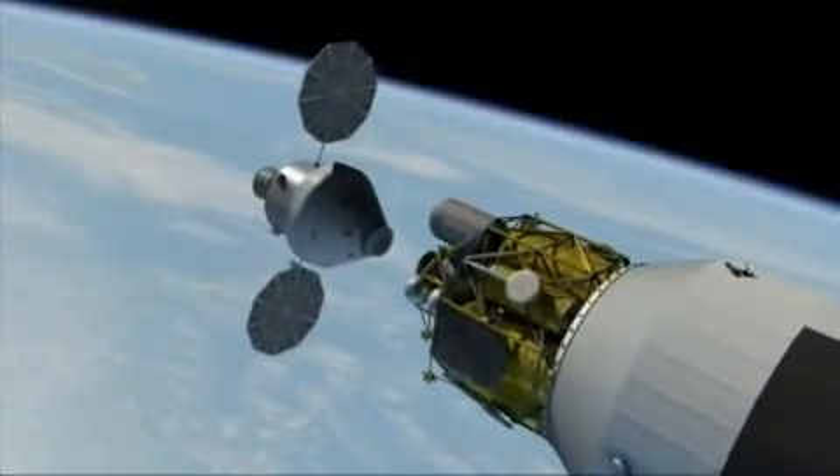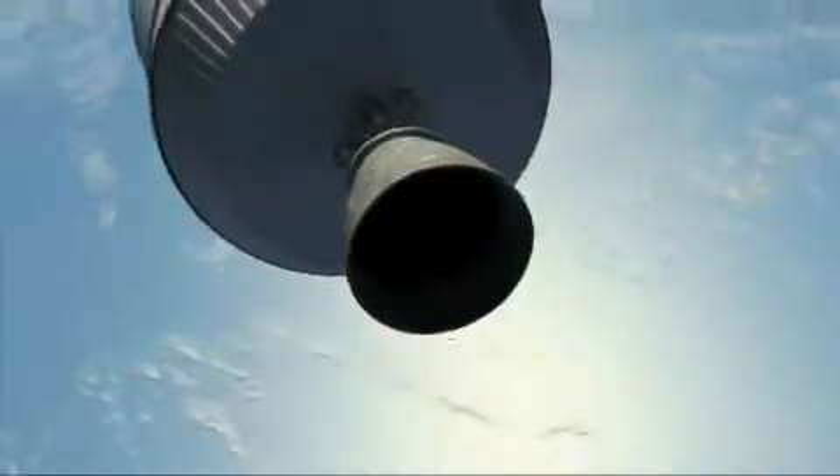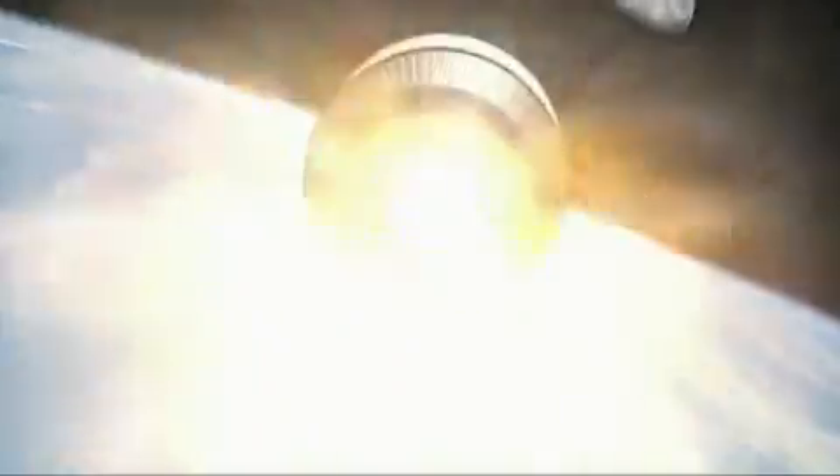Once in orbit, the Orion will dock with the Altair and EDS. When all systems have been checked out, the EDS will fire its J-2X engine to send the crew on to the Moon.